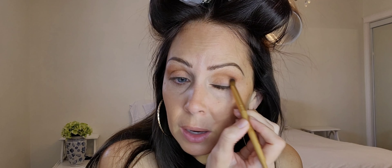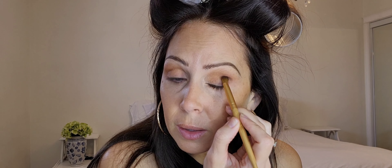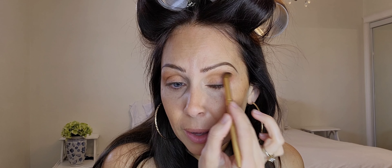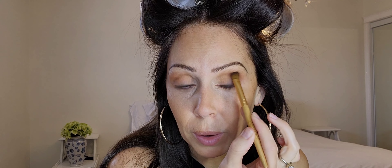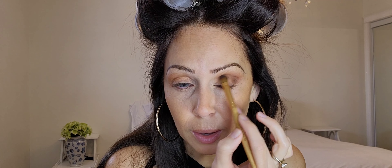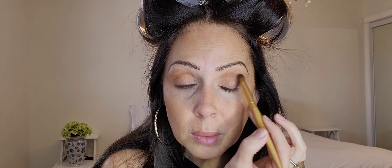I'm going in with this deeper matte brown and sticking to the outer V. There wasn't a lot of blending back in the 90s — at least for me. I liked just really dark brown with heavy liner and a lot of mascara. I wore fake lashes all the time back then — I never wear them now.